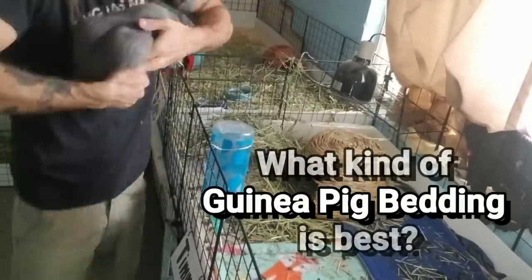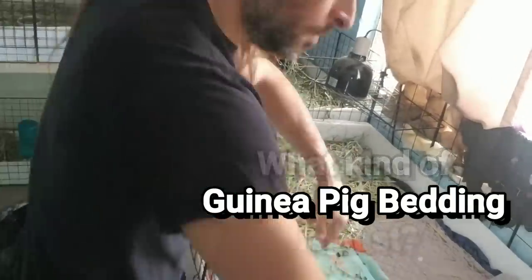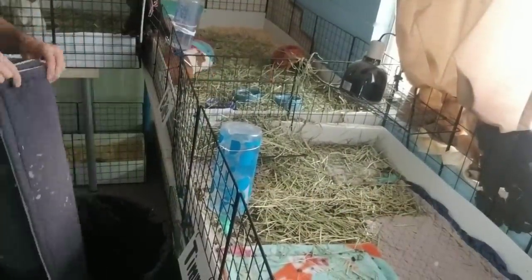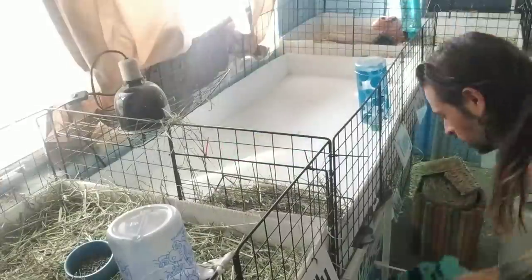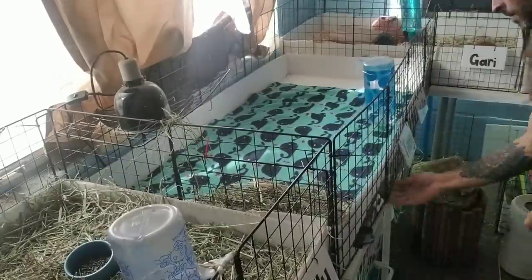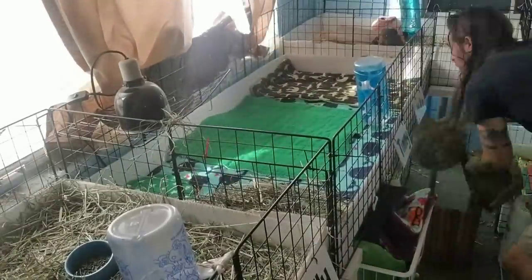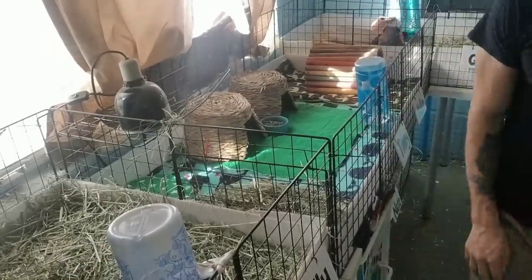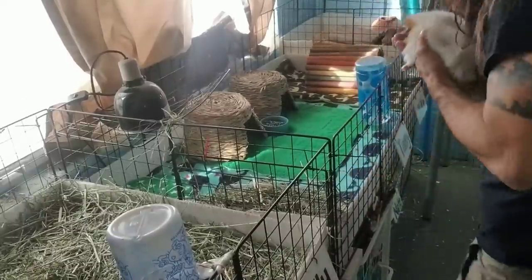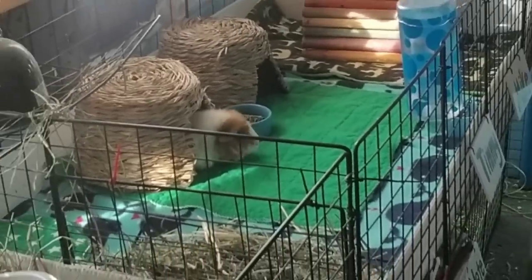Let's talk about guinea pig bedding — what kind is best and what are the pros and cons of each. Regardless of what type of bedding you choose, you want to do it right. Timmy needs to be on fleece because of his mobility issues, but because I use both fleece and pine bedding, I can tell you the pros and cons of each.